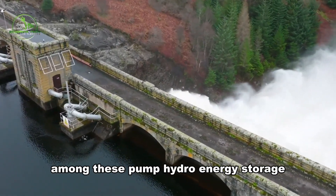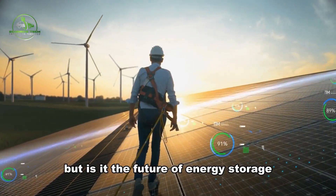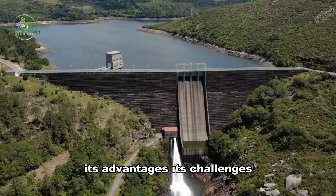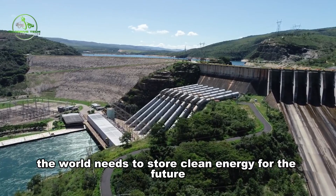Among these, pumped hydro energy storage (FEES) has emerged as a strong contender. But is it the future of energy storage, or are we overlooking more advanced solutions? In this video, we'll explore how FEES works, its advantages, its challenges, and whether it's the solution the world needs to store clean energy for the future.